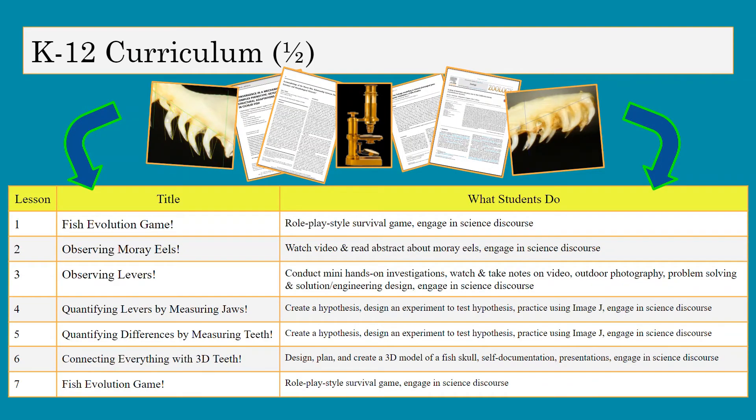I used everything that I learned during this internship and turned it into a K-12 science curriculum on fish teeth. The phenomenon students are trying to figure out across the lessons is that we can't usually see moray eels eating in their natural habitat, but we can use their dental morphology to hypothesize how they capture prey. The driving question is: how do moray eels capture and eat prey? Students will investigate through facilitated discussions, guided investigations, and experiments that model real-life practices in ecology and evolutionary biology.